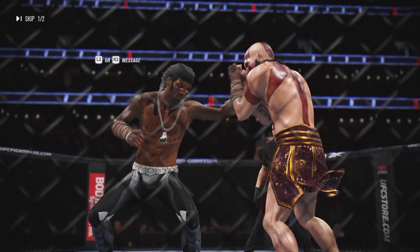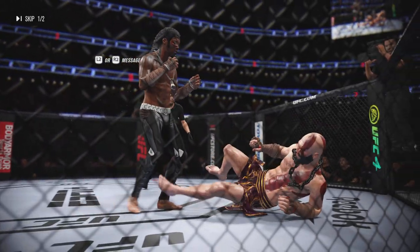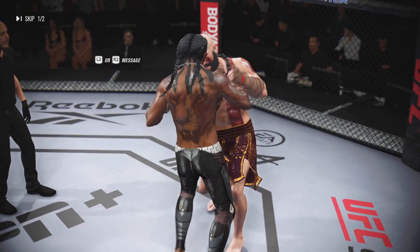They've got to be celebrating, they've got to be happy — everything's working. But the other side has to be concerned. They have to figure something out, make some sort of adjustment to try to change the tide.